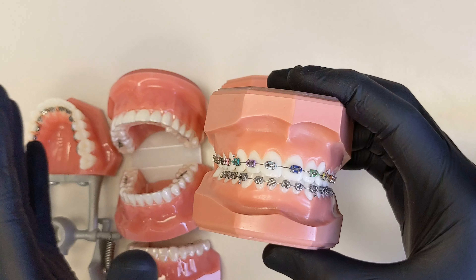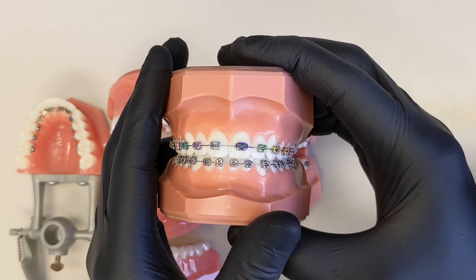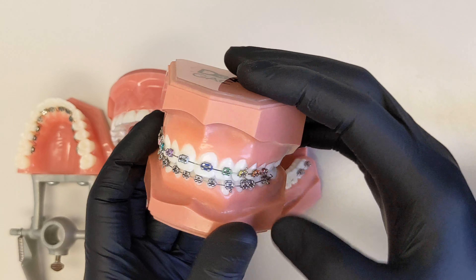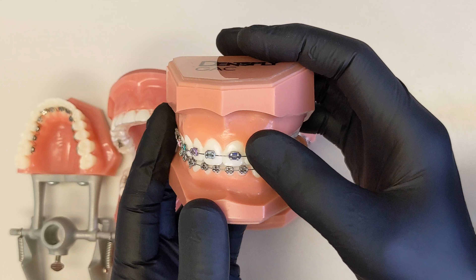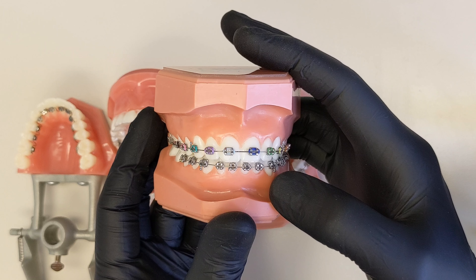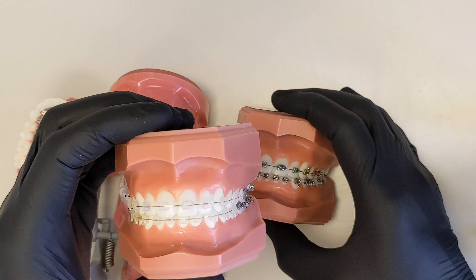A typical average full treatment case lasts about 18 months, and that applies to most of our treatment options. You do have to be careful with certain foods — chewing gum, sticky candy, and things of that nature — simply because the braces can loosen. They're pretty durable, but you have to be mindful of your diet.